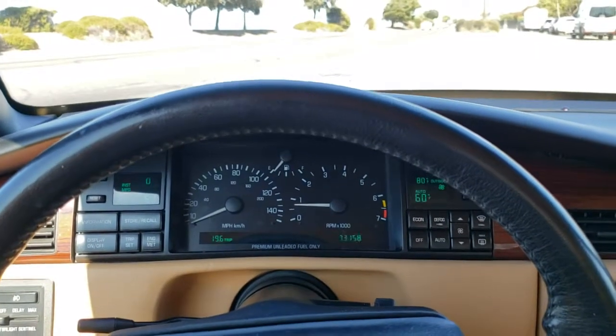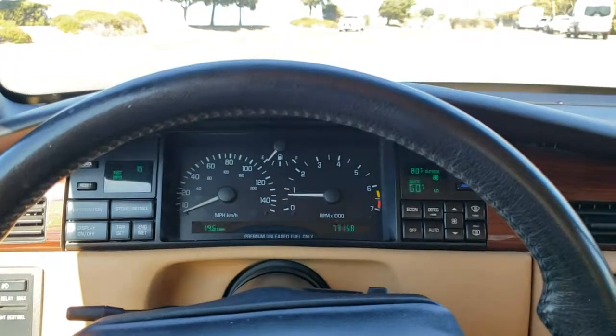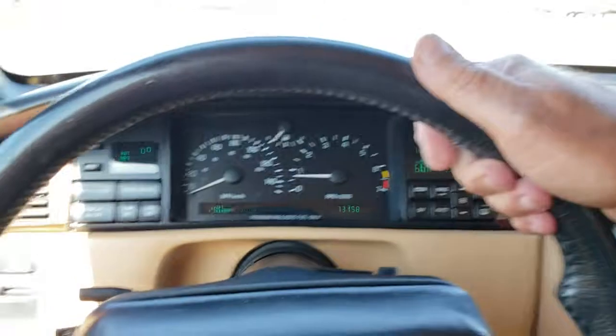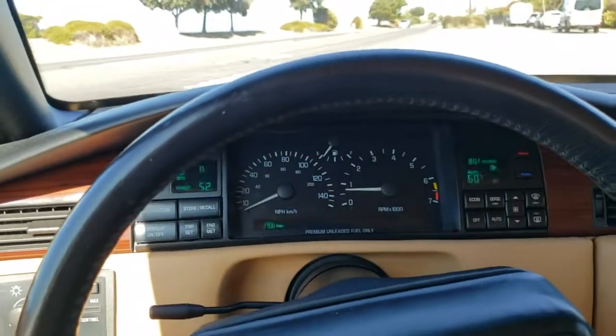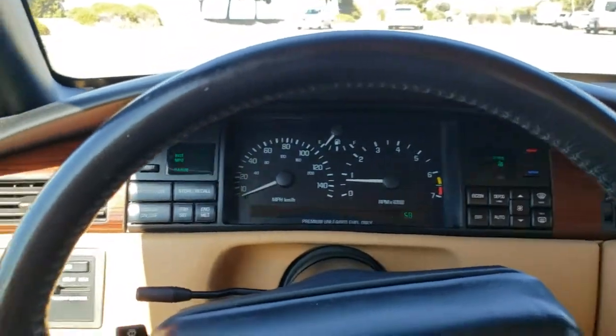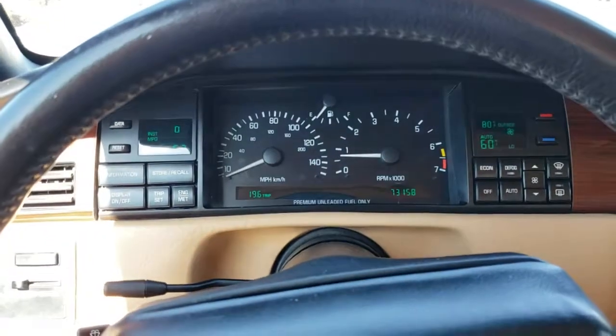Hello all, Evan here in this 1993 Cadillac Eldorado Touring Coupe. 73,000, 101 owner miles, California car, bought brand new here at Rector Cadillac in Burlingame, California. Factory radio.